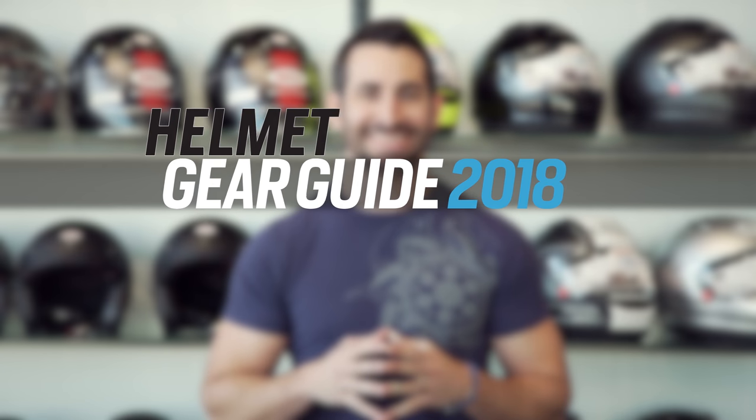Hey, this is Anthony with RevZilla, where you can watch, decide, and ride. Welcome to the best new motorcycle helmets of 2018. At RevZilla.com, we've been reviewing motorcycle helmets and gear since 2009.